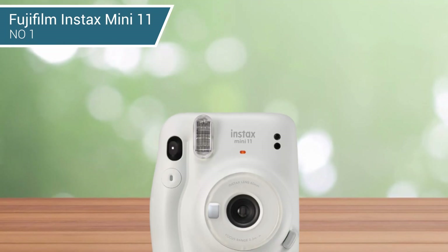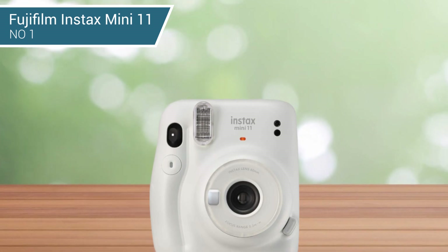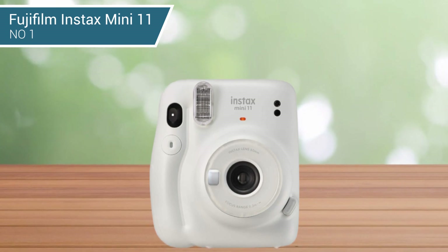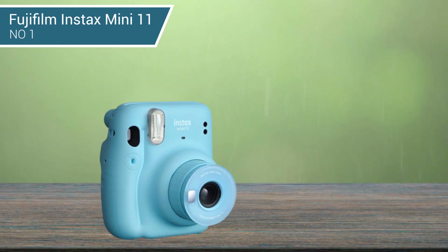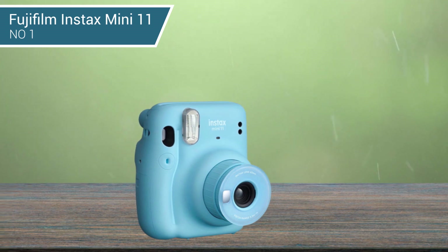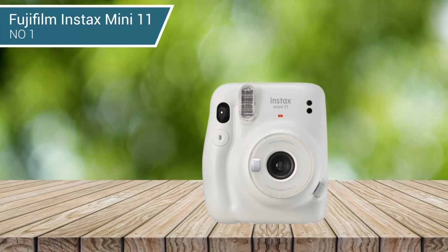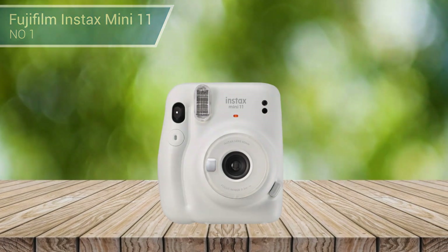Design improvements include auto exposure with a variable shutter speed, an adjustable lens with a close-up setting which is ideal for selfie shots. The current design of the camera will no doubt appeal to younger photographers. It's available in five colors and comes with matching accessories, a wrist strap, and removable shutter buttons. The Instax Mini paper used by the Mini 11 is legendary and available with numerous different border styles.